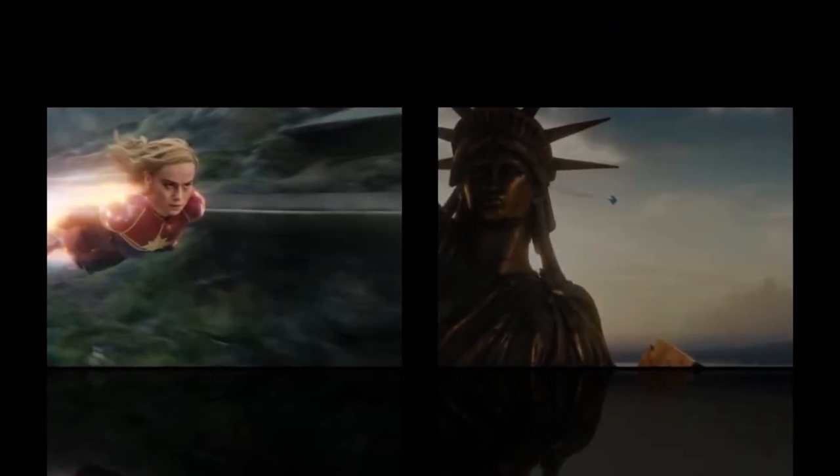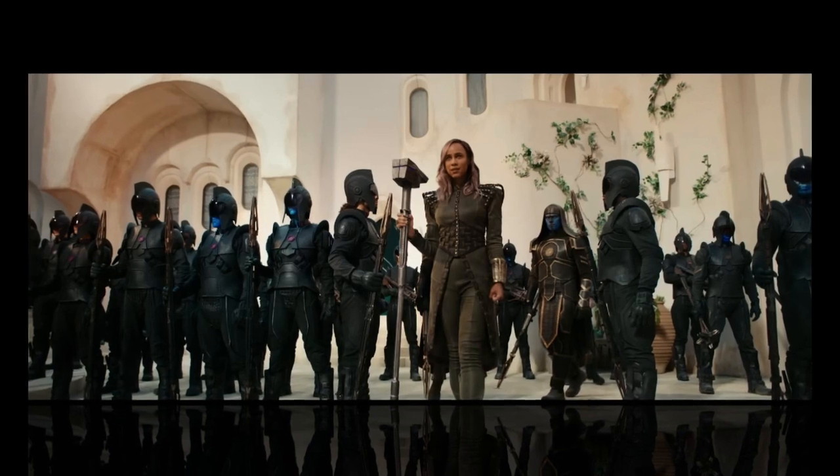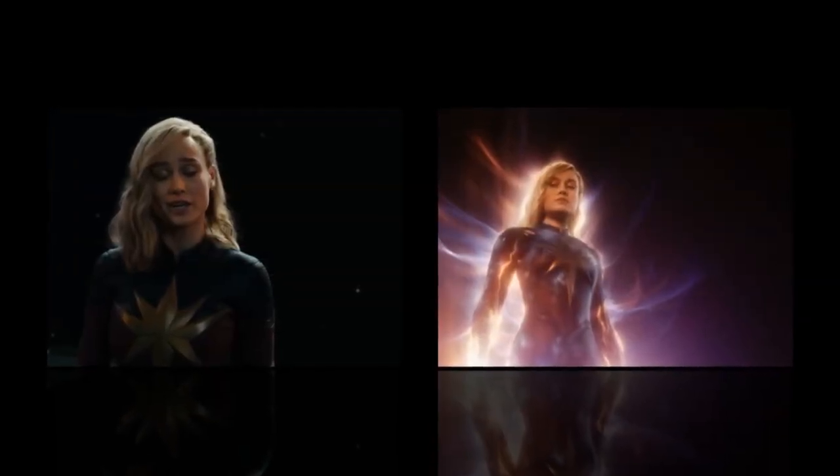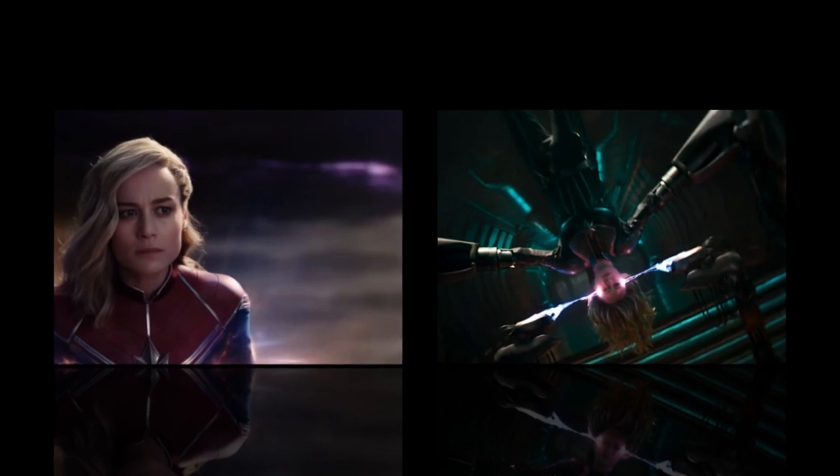Technical analysis: Now let's take a more detailed look at some of the film's technical achievements. Visual effects: The film's visual effects are truly impressive. The CG characters and environments are photo-realistic, and the film's action scenes are visually stunning.